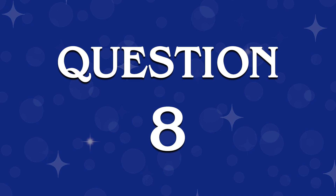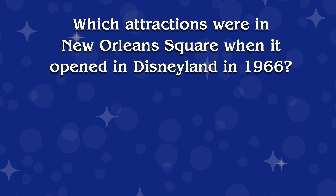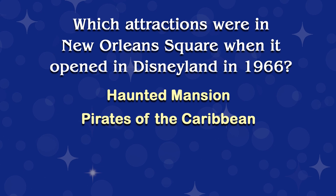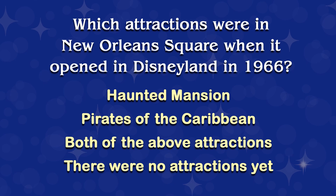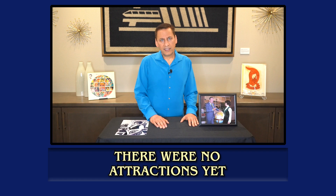The answer to this next one can be found in episode 29 about my friend Connie Swanson-Lane, who was a part of the New Orleans Square opening day festivities. Here we go with question eight. Which attractions were in New Orleans Square when it opened in Disneyland in 1966? Haunted Mansion? Pirates of the Caribbean? Both of the above? Or there were no attractions yet? Let's look at this clip with the answer. Disneyland's New Orleans Square was a wonderful place to explore, but Pirates of the Caribbean didn't open until the following year, and the Haunted Mansion wouldn't open until 1969. Sadly, Walt never saw those attractions completed.